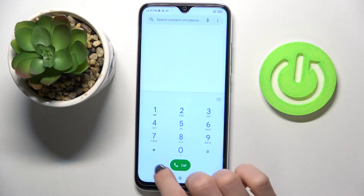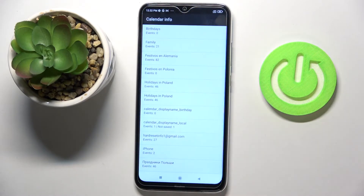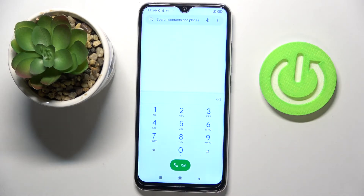Now we can open the calendar info. Just press asterisk pound asterisk pound 225 pound asterisk pound asterisk. Here you've got the calendar info — all events, celebrations, and important dates stored in your Google Calendar, device internal storage, or any other connected calendar, so you don't miss any upcoming events.